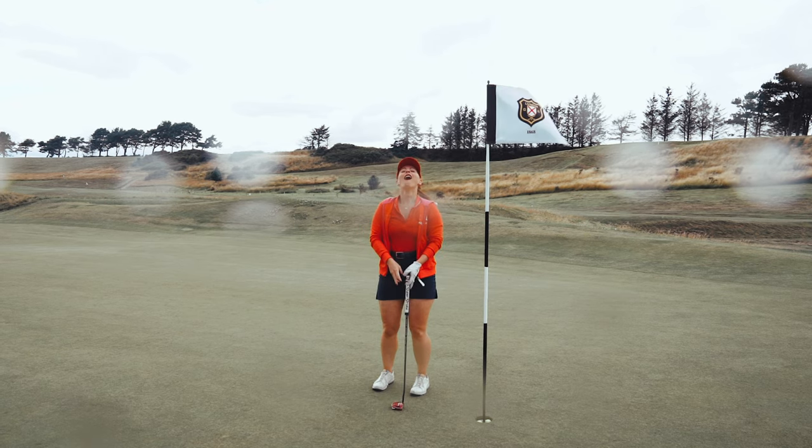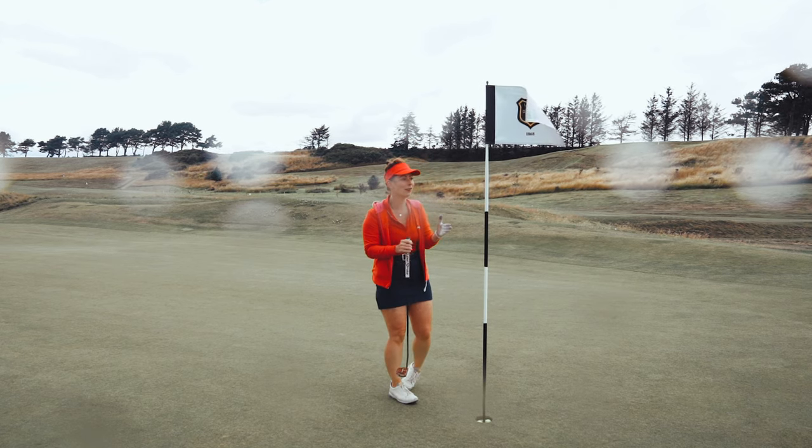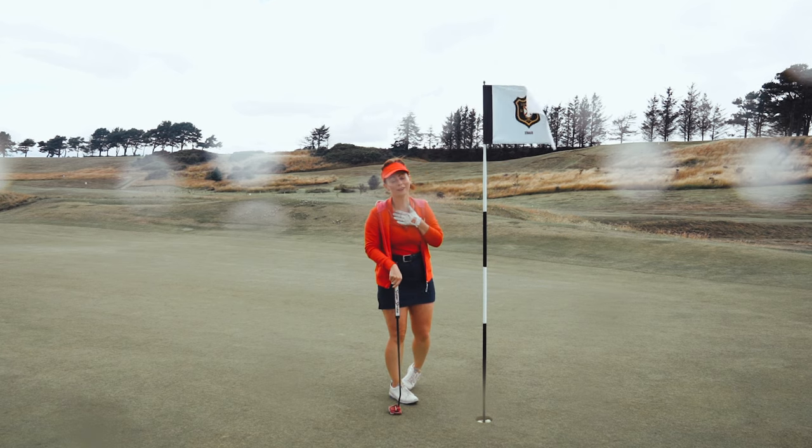There's no better feeling than actually making par. A birdie is so far unlikely for me, but par feels amazing.